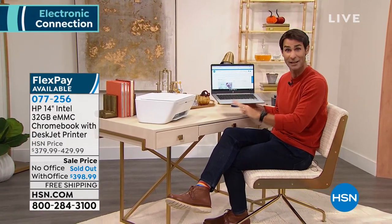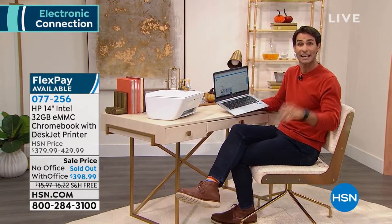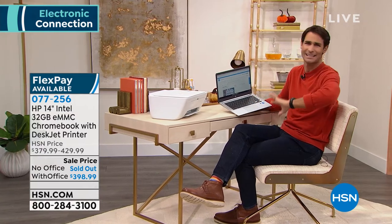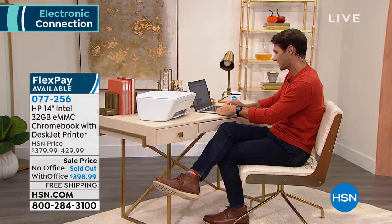This was so popular yesterday. We presented this yesterday morning and it was so popular. We're doing it again this morning. But we're limited because a lot of these went out the door yesterday. So we're doing this at the end of the hour. I hope you'll hang out or check back in. It's a really great deal today for $398, and it's on nine-month VIP financing, five flexible payments and free shipping. So I just want to give you a little heads up on that while we do a little bit of shopping here.